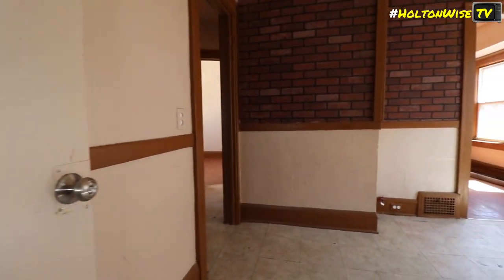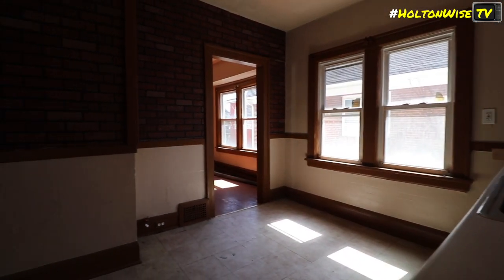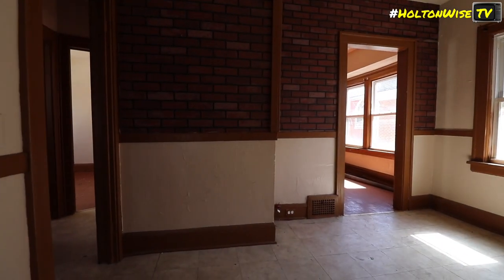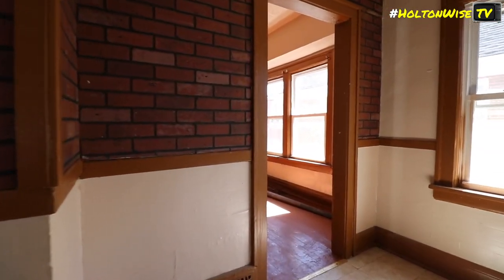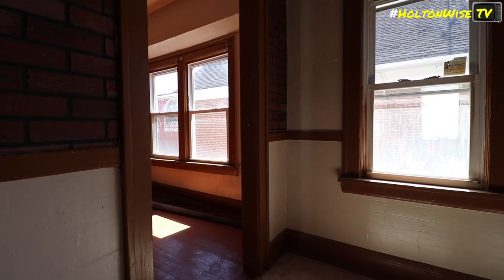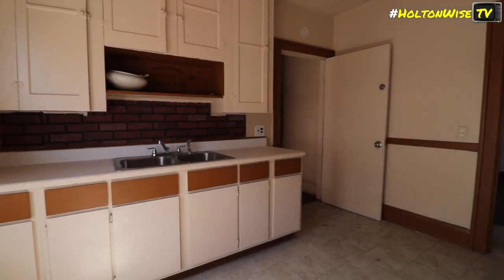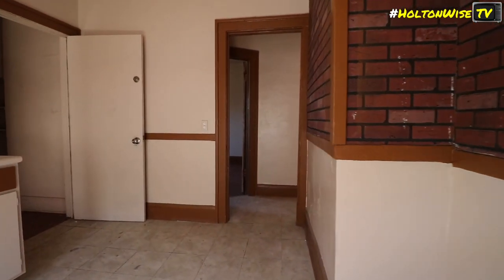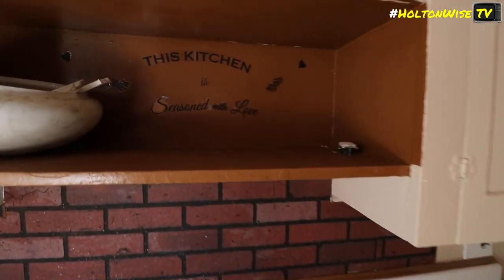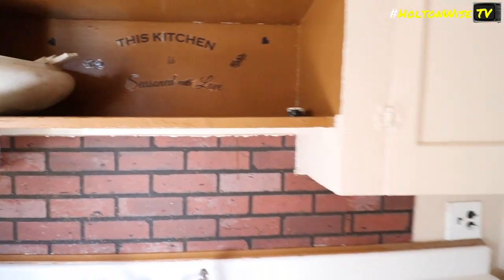Moving on up to the second floor of the east side. Interesting brick. It's that faux, like fiberboard siding. And nice — there's a ceiling collapse in the other room. Seasoned with love, baby!